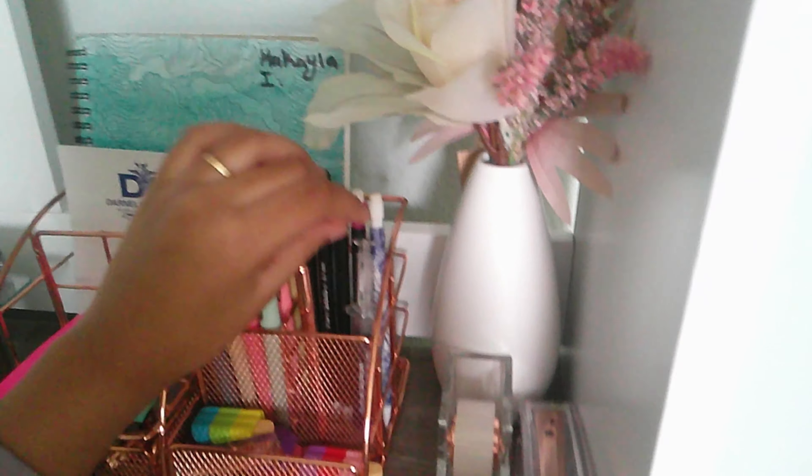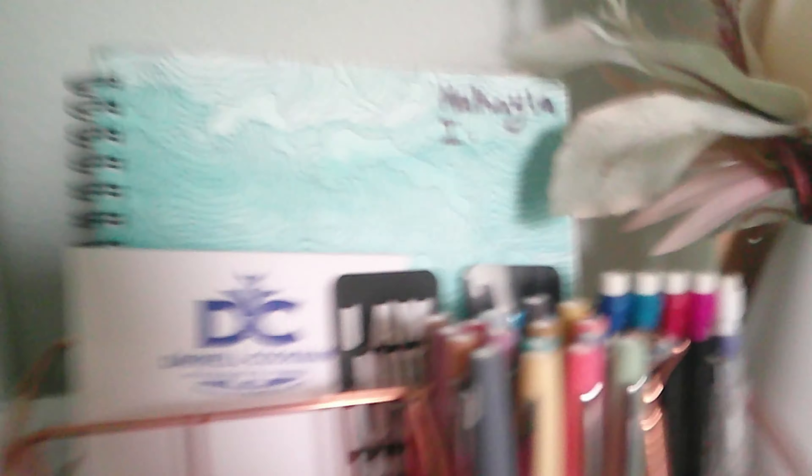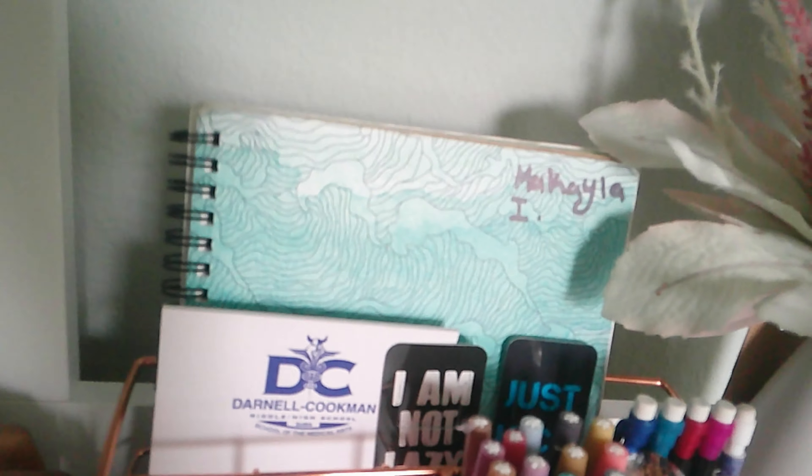Then I have this pretty plant — I got this for Christmas as well. It's like a flower with little things on it. I also got a notepad and two bookmarks from when I visited, and then my calendar in the back.